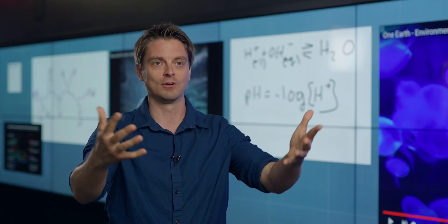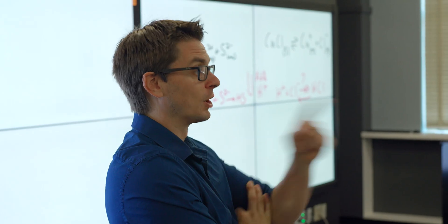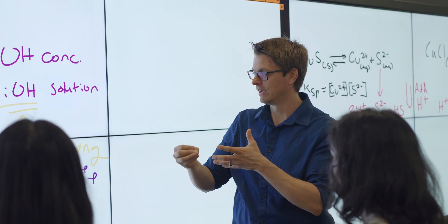And the students really thoroughly enjoy it. You can tell from the look on their faces, how much interaction you get from them. It's a night and day difference. By utilizing technology such as this, you can integrate different instructional styles and meet those students wherever they are with whatever methods work best for them.